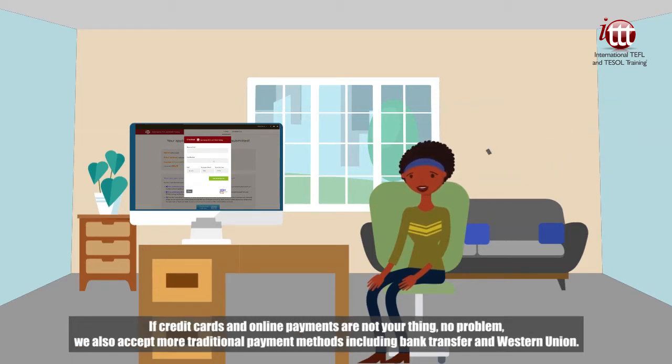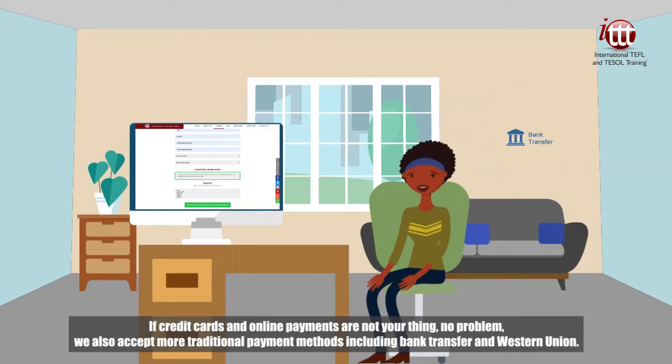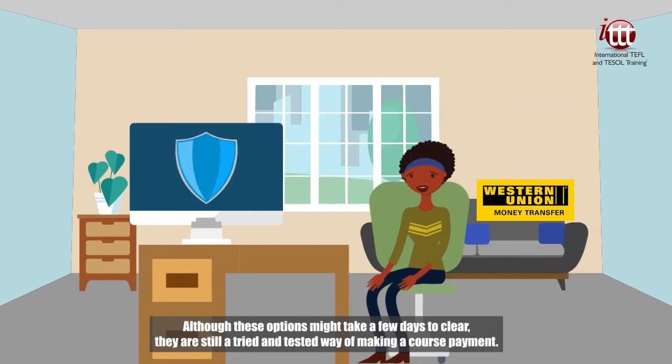If credit cards and online payments are not your thing, no problem! We also accept more traditional payment methods, including bank transfer and Western Union. Although these options might take a few days to clear, they are still a tried and tested way of making a course payment.